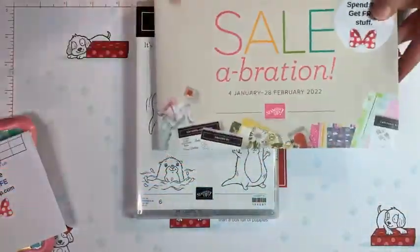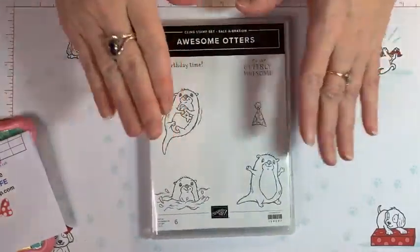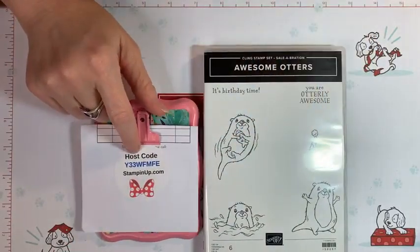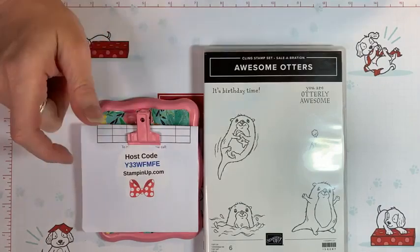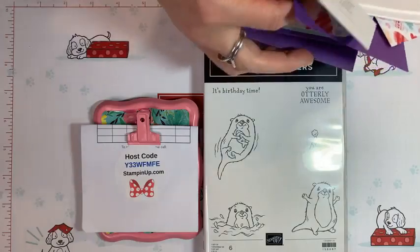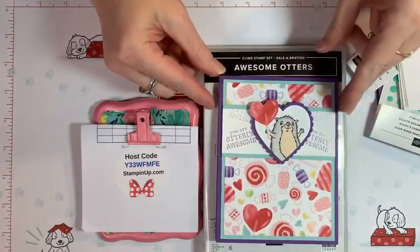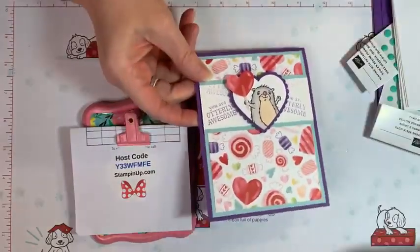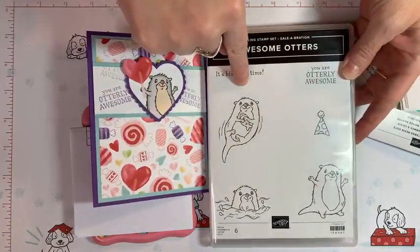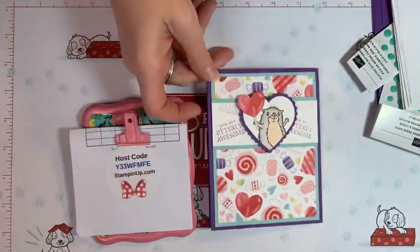The Celebration is only good until the end of February, so be sure to get your orders going. Don't forget we have a host code for the month of January, so if you need to pick anything up, go ahead and use that. The first card I want to show you is this sweet little otter card — look at how cute! I decided to make a valentine with the otter. I got the idea from someone online and I just love otters.